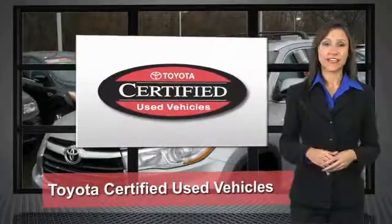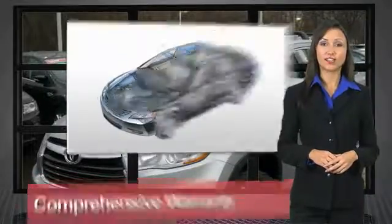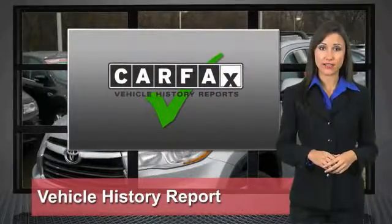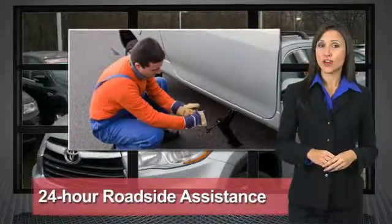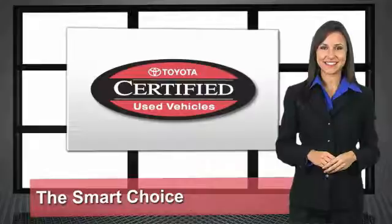We know that the idea of buying a used Toyota is attractive to you. After all, getting a high quality, low mileage Toyota at a great price is a smart move. That's why we created the Toyota Certified Used Vehicle Program and the Toyota Success Group program — it's the smart choice. We'll see you next time.